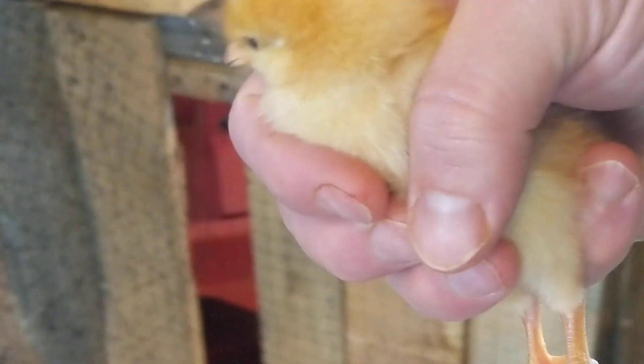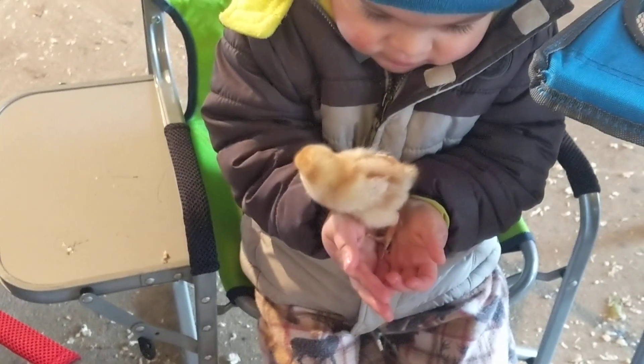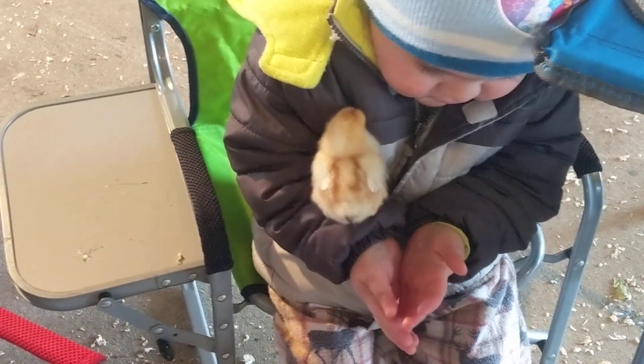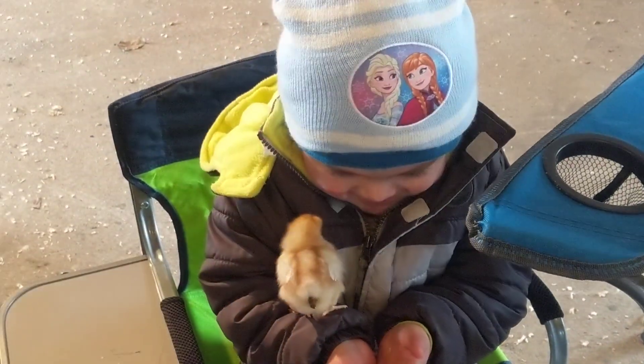So I'm going to grab one, because William wants to hold her. The people at the store told me that there's a 5% chance that these hens would actually be a male. So most likely all of our chickens are females, and I'm going to get him off before this cute little chick poops on him.